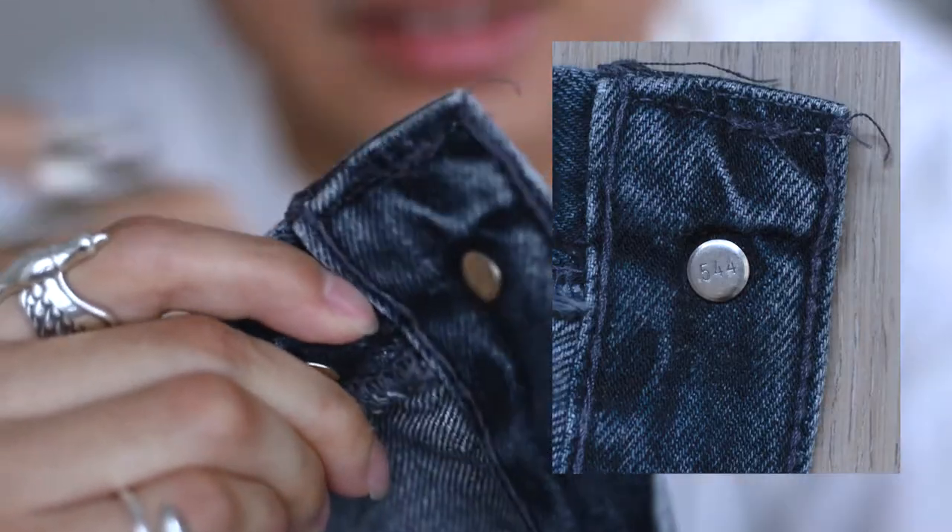So if the wash tags are not present, another thing you can do is look at the numbers embossed on the back of the top button. These numbers actually tell us the factory code and with the list I have, you'll be able to tell where your pair of Levi's was produced. The embossed numbers on the back of the button are also another way to tell if your pair is authentic, because all authentic Levi's should have numbers embossed on the back of the button.